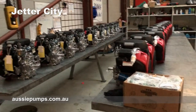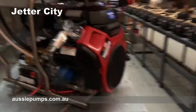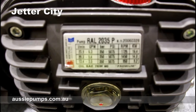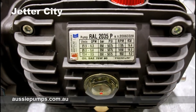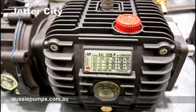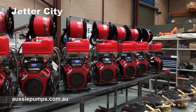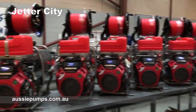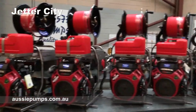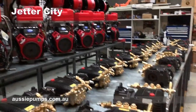There's another bunch of engines here being prepped, the slots almost finished. Here's the next round of pumps as well — these are big RAL 2035 pumps that will be mounted on Honda GX690 twin cylinder engines, and you can see one of those going through straight after the slot here. These machines are going straight out the door as soon as they're built, and that's why they call Aussie Pumps Jetta City.